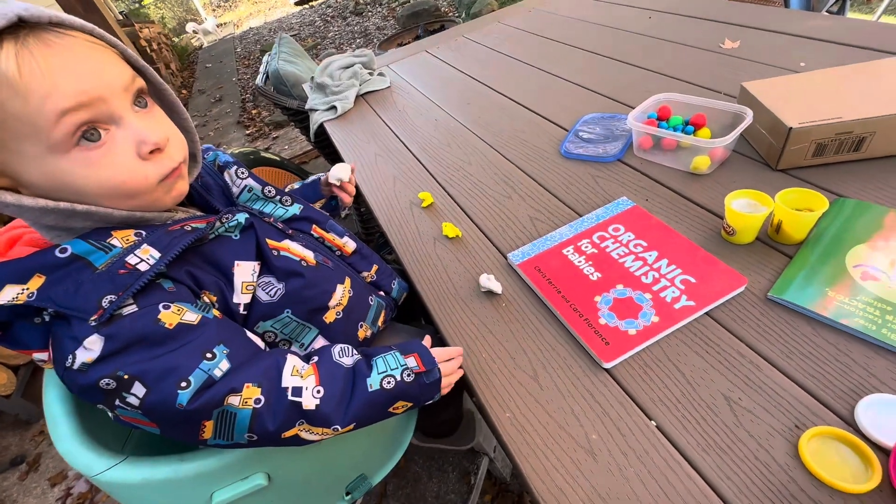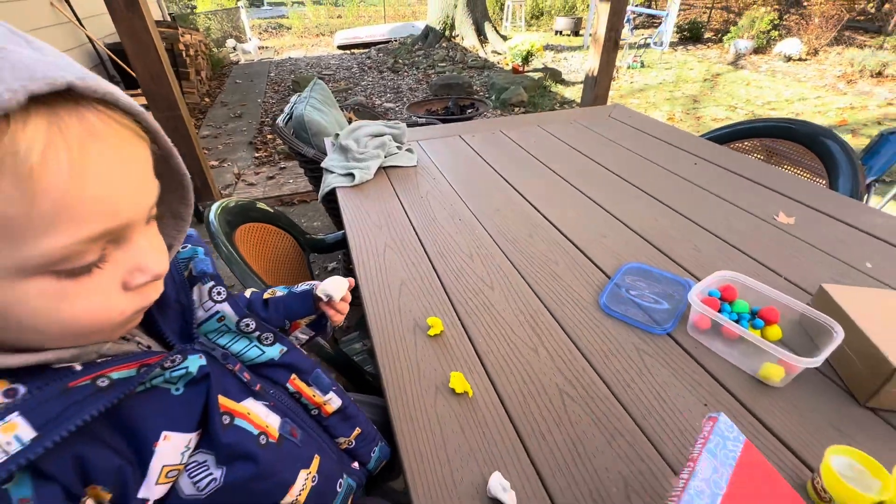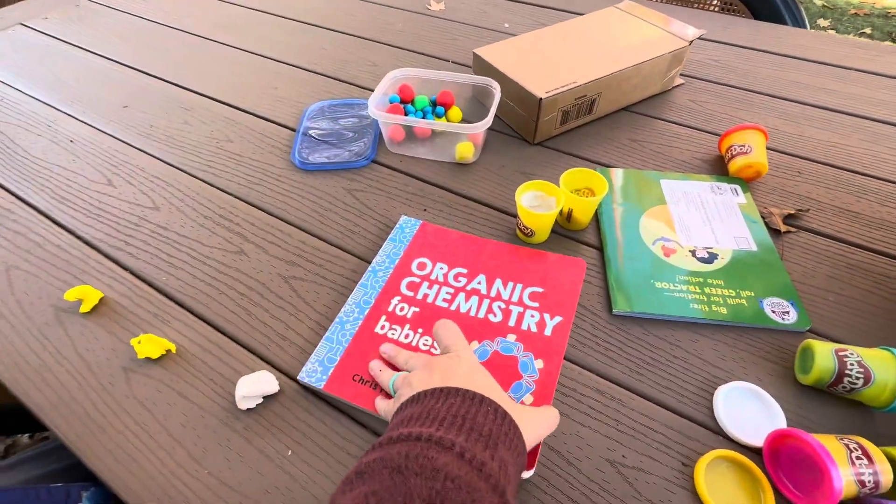Okay Christopher, we're gonna learn about organic chemistry. Organic chemistry for babies. Wow! Okay, let's open the page.